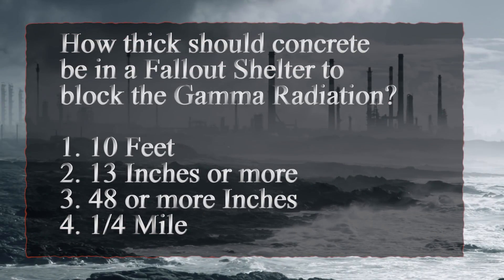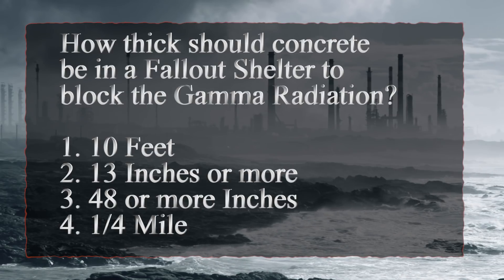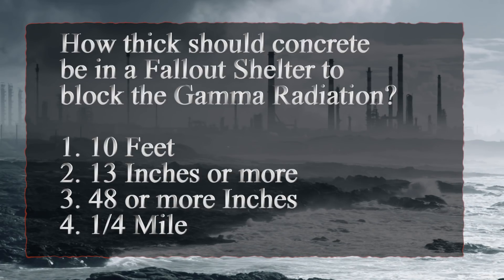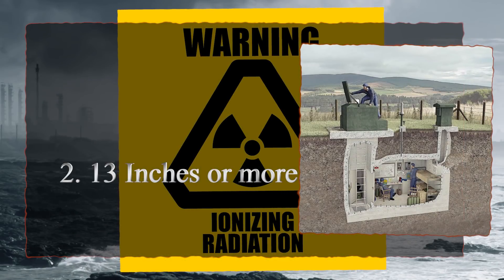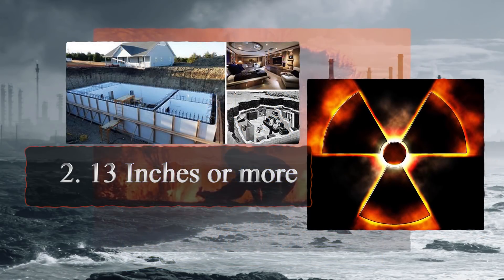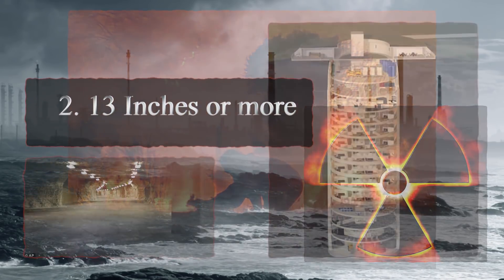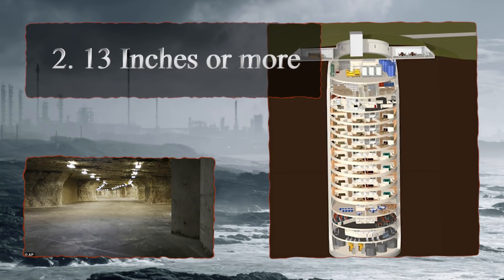How thick should concrete be in a fallout shelter to block gamma radiation? 10 feet, 13 inches or more, 48 inches or more, or one-fourth of a mile? The answer is 13 inches or more. It takes at least 13 inches of solid concrete to adequately block the gamma radiation produced by some of the most powerful weapons that would be detonated on the face of the earth. To add another layer of confidence, remember to use lead shielding along with the 13 inches of concrete.